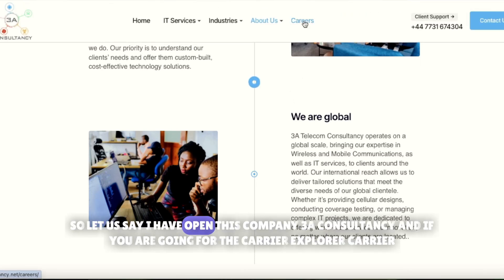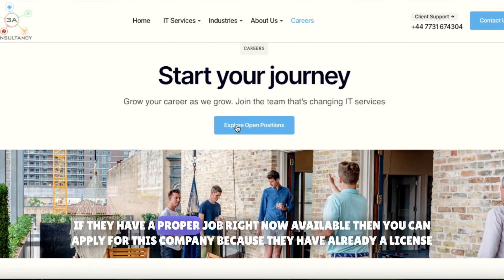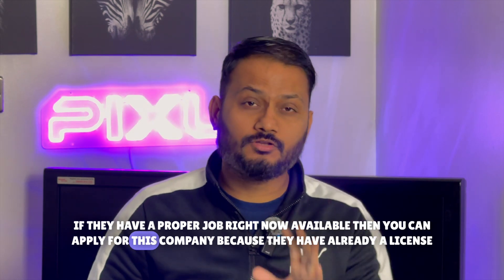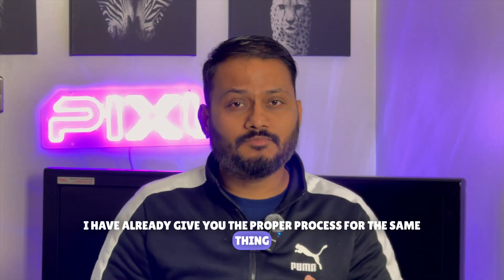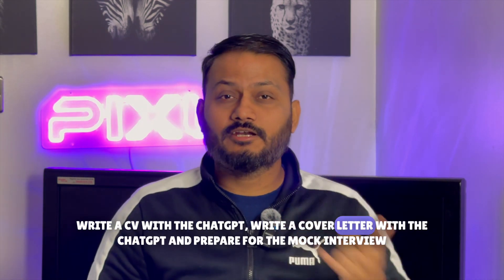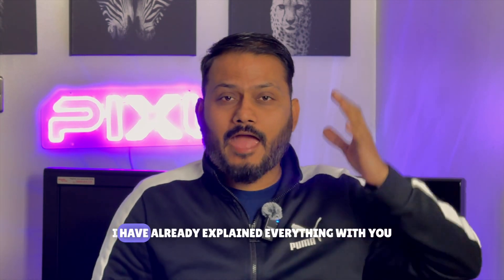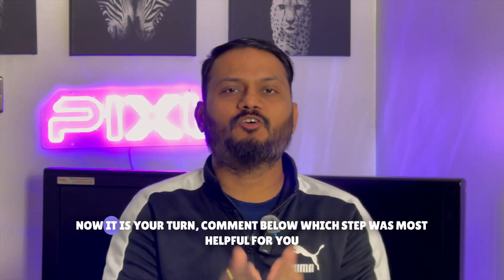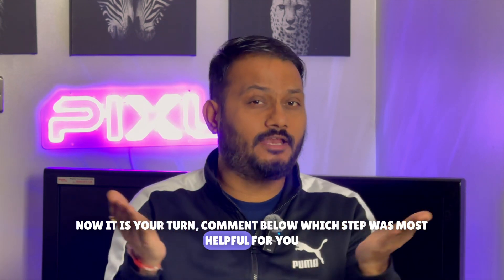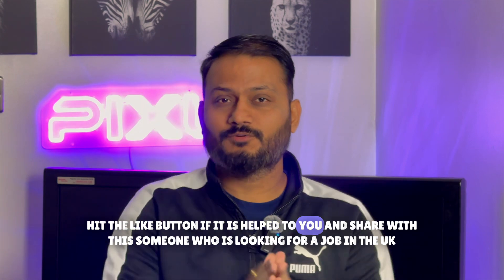For example, I've opened '3A Consultancy' — if they have a proper job available right now, you can apply because they already have a sponsorship license. I've already given you the full process: write a CV with ChatGPT, write a cover letter with ChatGPT, and prepare for a mock interview. You now have a complete guide to land a job in the UK. Comment below which step was most helpful, subscribe for more UK job tips, hit like if this helped, and share with someone looking for a job in the UK.